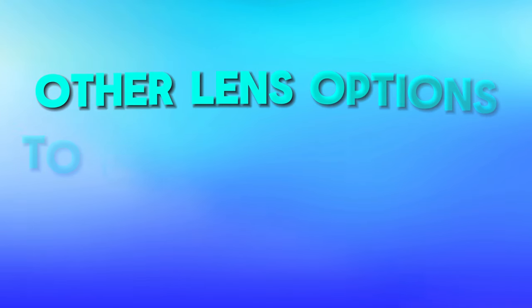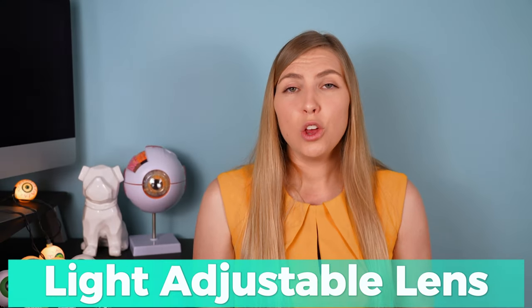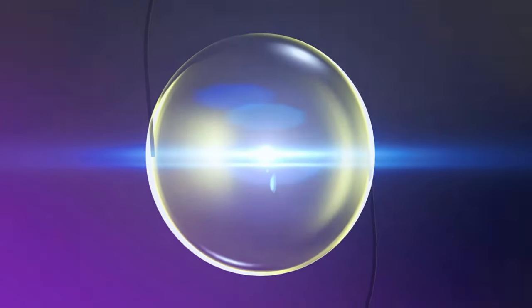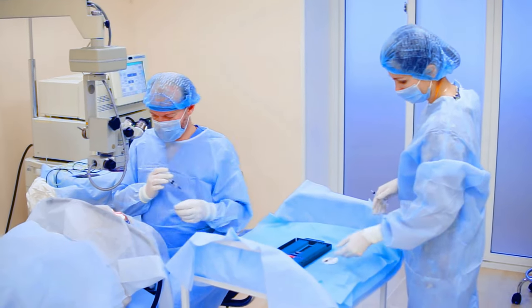Let's talk briefly about some other options that are out there to correct vision at all distances. The first would be the light adjustable lens, which is the newest technology, where a lens is inserted and after cataract surgery can be adjusted with UV light treatments to fit the patient's particular needs as they experience their vision in the real world. I have a video about that which you can check out, because it's pretty remarkable technology.